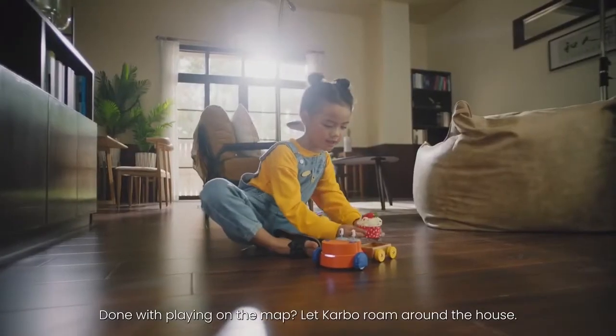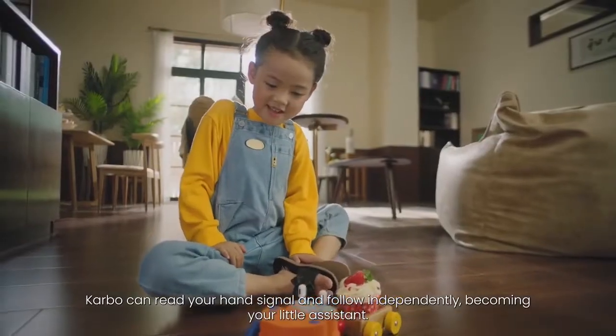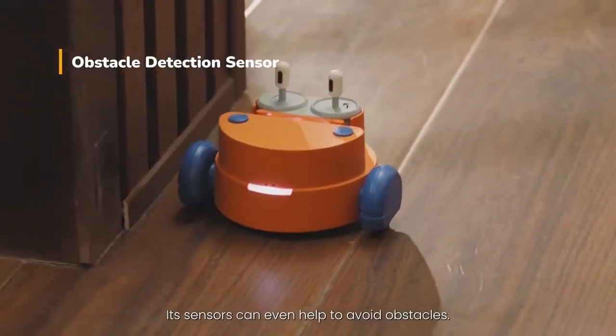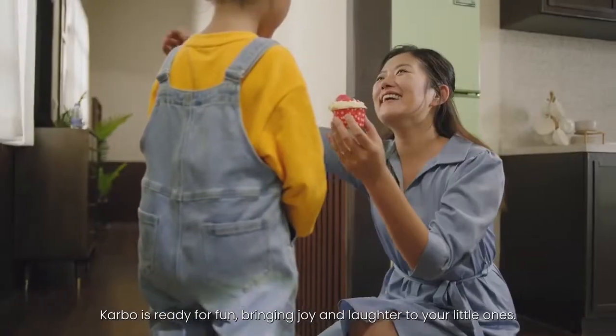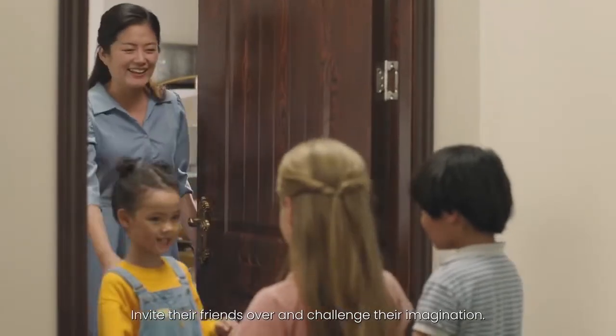Done with playing on the map, let Carbo roam around the house. Carbo can read your hand signal and follow independently, becoming your little assistant. Its sensors can even help to avoid obstacles. Carbo is ready for fun, bringing joy and laughter to your little ones. Invite their friends over and challenge their imagination.